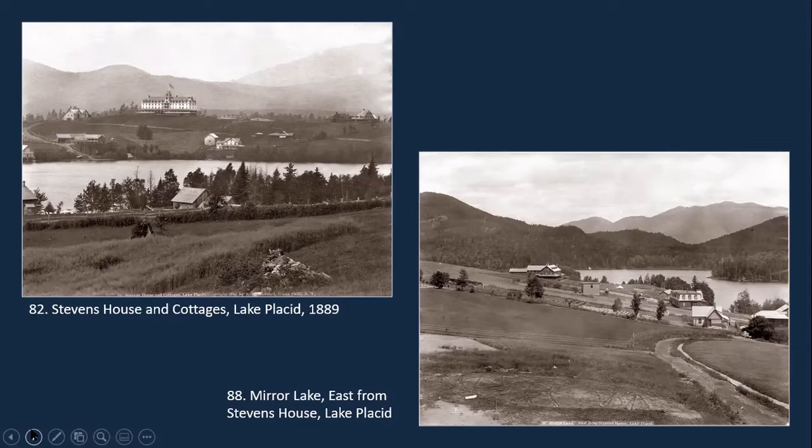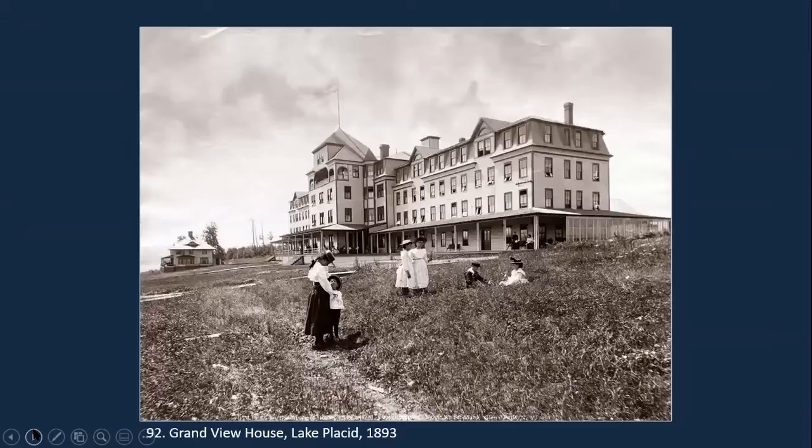Moses Ferguson, who at one time operated Stevens House, left there and built his own hotel — the Grandview House in 1878 — on an even higher hill. Here's the Grandview House; you can get an idea of how it dominated the skyline. It had three stories, an observation lookout, and a veranda that wrapped around it well stocked with rocking chairs. The Grandview occupied the site of the Lake Placid Resort Holiday Inn today.